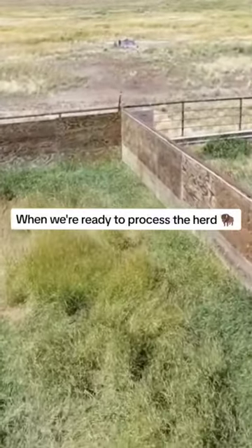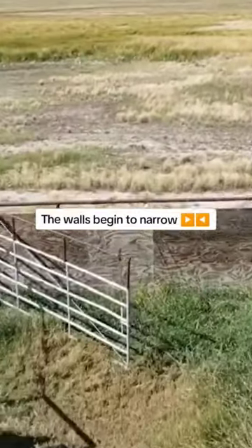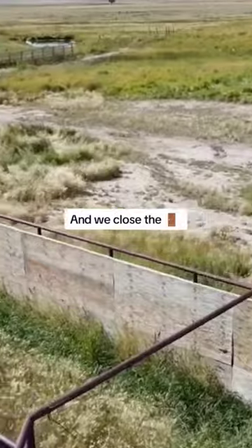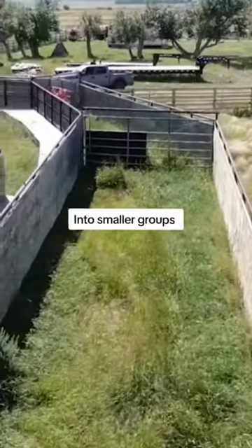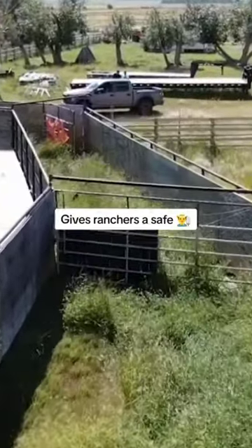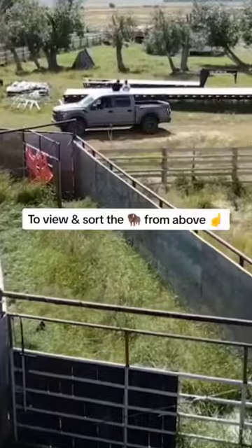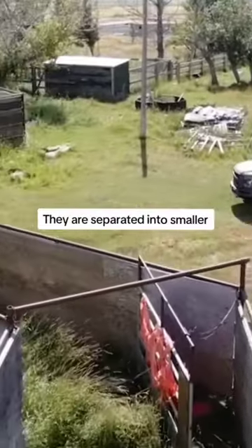When we're ready to process the herd, we open the gates to guide some of the bison through the corral. The walls begin to narrow and we close the gates behind the bison after each step. This helps organize them into smaller groups that are easier to manage. The walkway gives ranchers a safe vantage point to view and sort the bison from above. As the bison move further down, they are separated into...